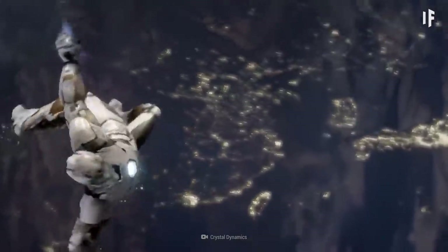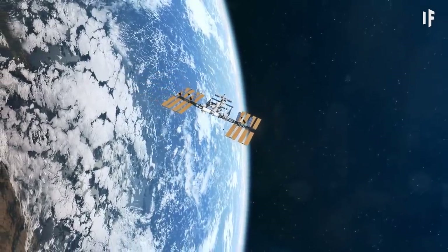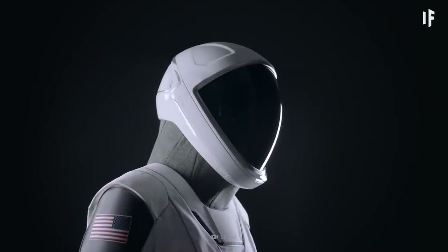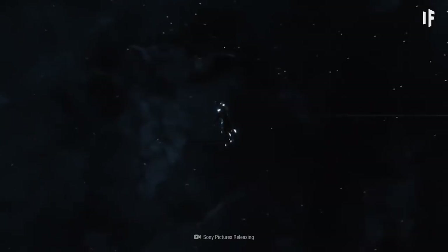Which means you'd have to travel through all five layers of Earth's atmosphere. And the only thing between you and those crazy atmospheric conditions is a spacesuit. It's definitely not going to be a smooth ride.